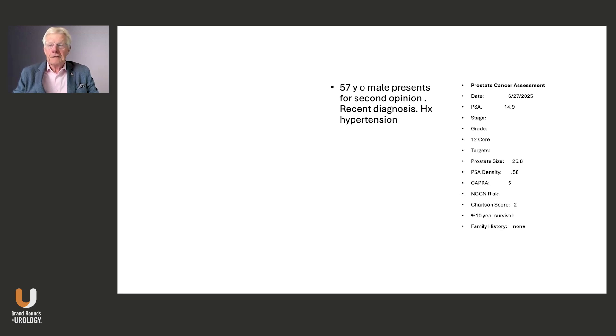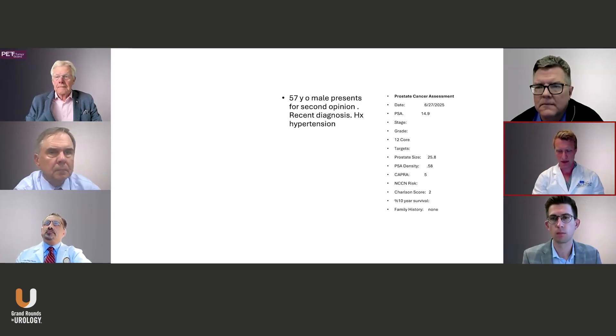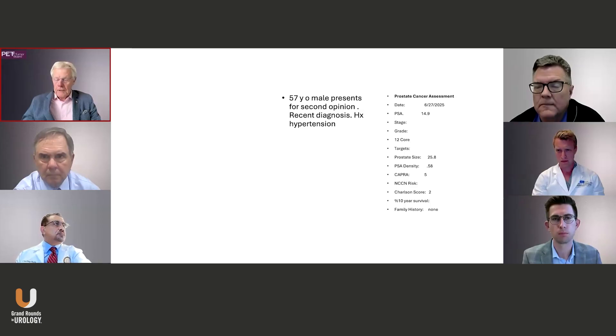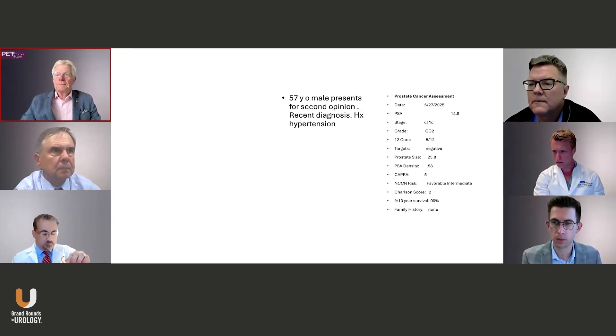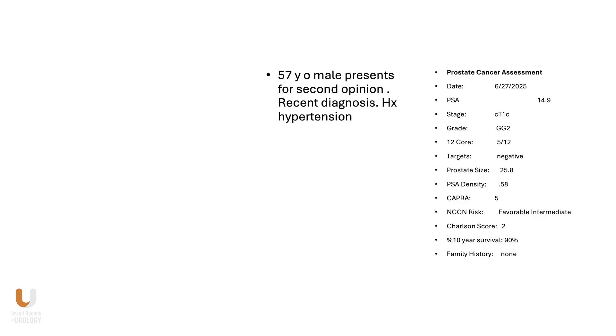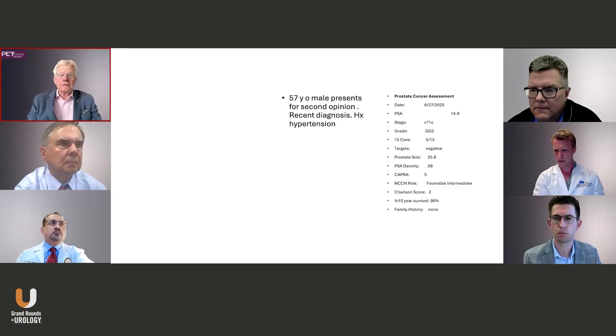Wayne, what's your next step? In our shop, we would offer him an MRI and very likely a biopsy. So I'll fill you in on what happened with him — he did get an MRI, which we'll go over in a minute. His biopsy showed grade group 2, 5 of 12 cores, and was classified as NCCN favorable risk intermediate.